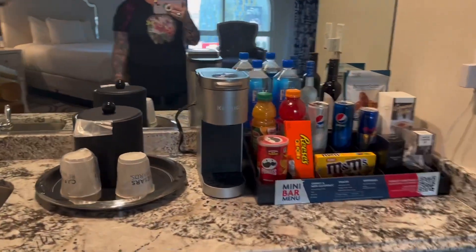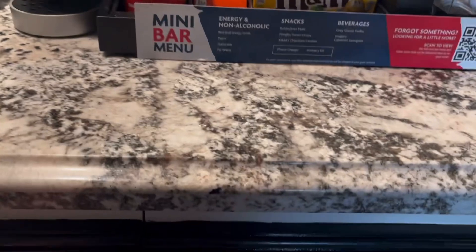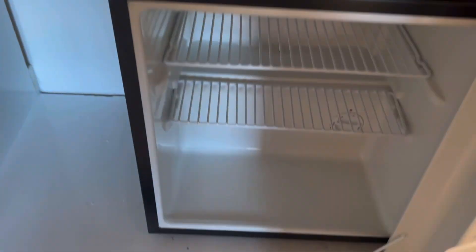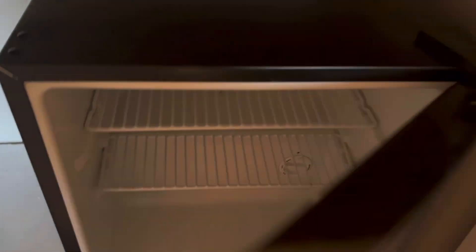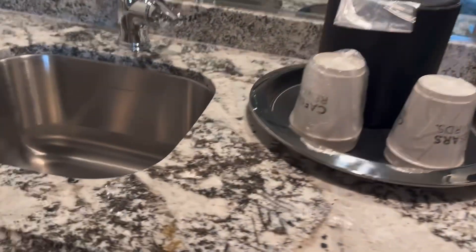Over here is a really nice little wet bar. You have your coffee maker and a little Keurig, and down here is your own fridge, which is really nice. Nothing else down here — just pipes.